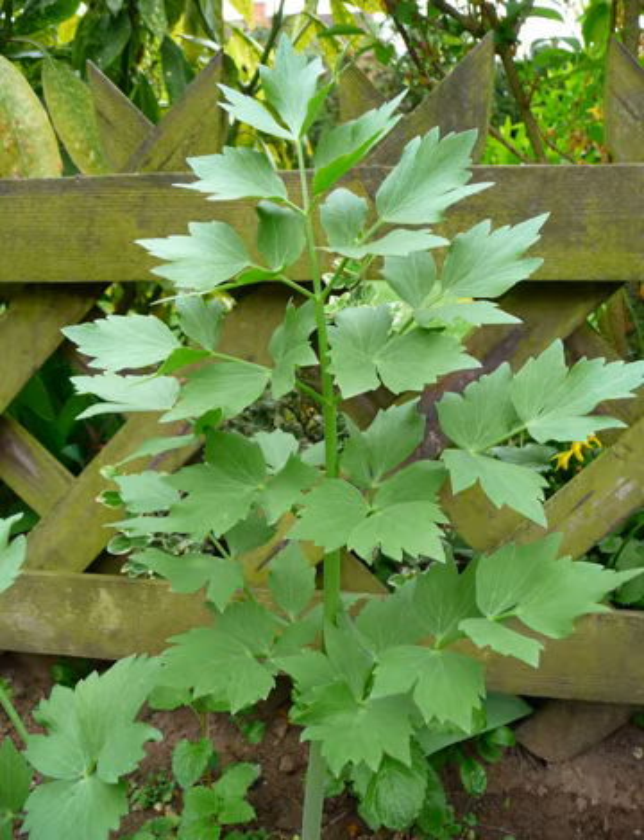The leaves are used as an herb, the roots as a vegetable, and the seeds as a spice, especially in southern European cuisine.